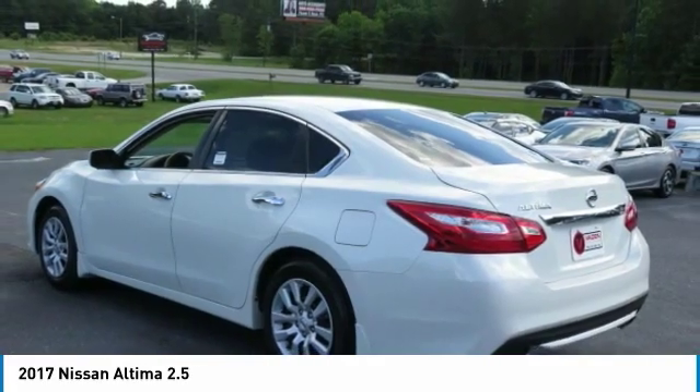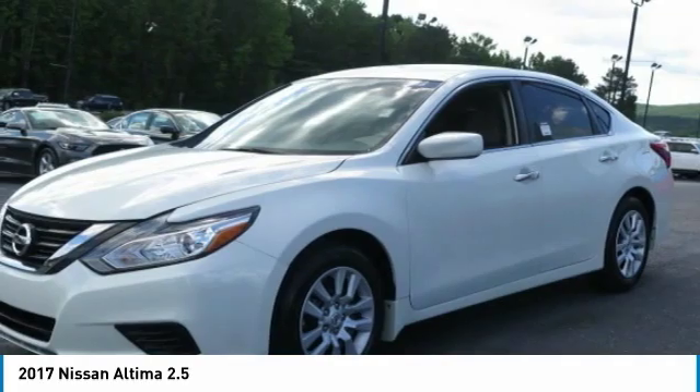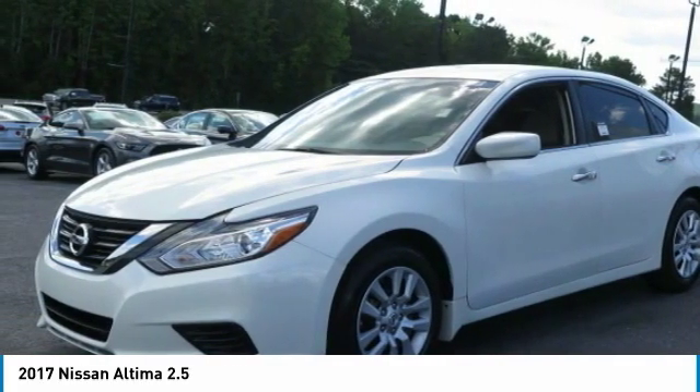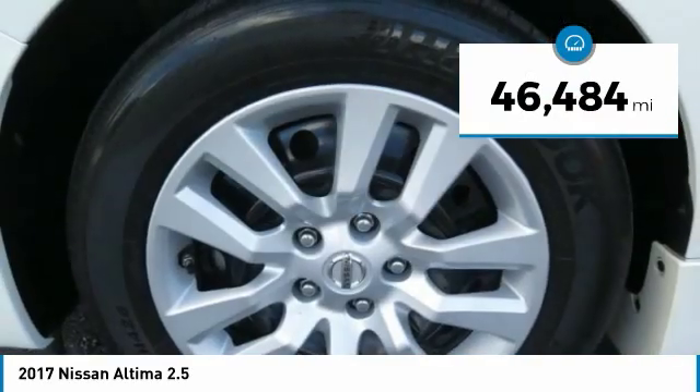6 standard airbags, and over 5,000 quality and performance tests, and you'll see the Nissan Altima is made to drive and built to last. This vehicle has less than 50,000 miles.